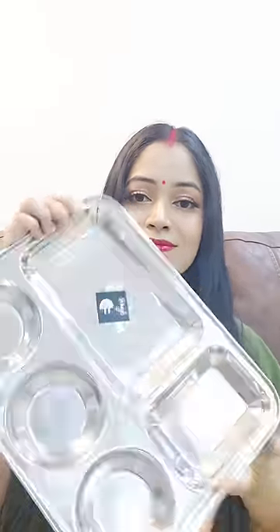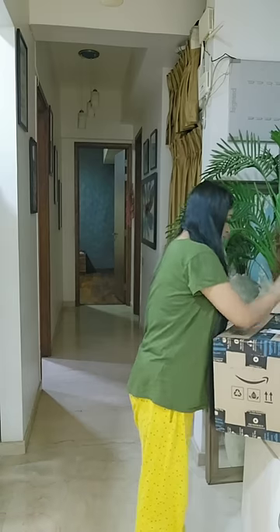Hey guys, let's do an Amazon unboxing! Here I have a steel plate with compartments for different vegetables. I will eat a little bit for weight loss.